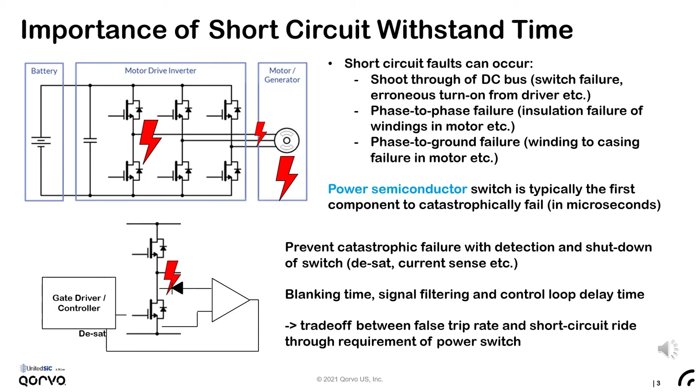A shoot-through of the DC bus can occur if one of the phase-leg switches fails, or if an error in the gate driver timing occurs such that both switches are erroneously turned on at the same time. A phase-to-phase or phase-to-ground short can occur if there's an insulation failure within the motor windings, or a winding-to-casing insulation failure occurs.